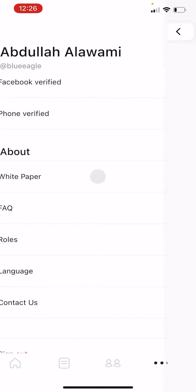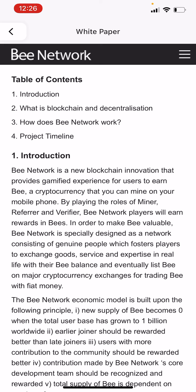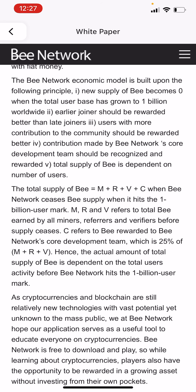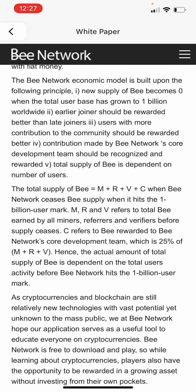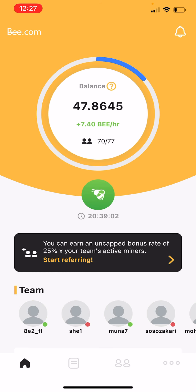If you want to read more about it, go to the white paper section in the app. You can read the introduction and details, but the main point is we are in the first stage now — collect points, invite others, and get points faster. At the second stage, they will announce a marketplace where you can buy products using your points — sunglasses, pens, books, or services.